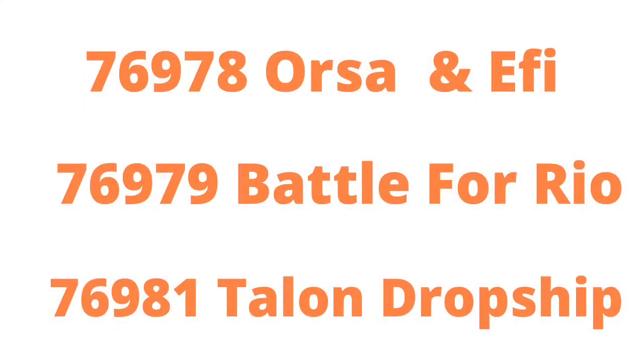Our first leak is Overwatch: set 76978, 76979 'Battle for Rio', and 76981 'Talon Dropship'. I don't know much about Overwatch so I don't really care about this personally, but I have some friends that do so I'll share this with them.